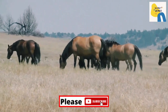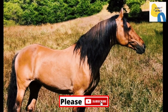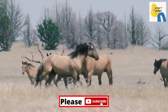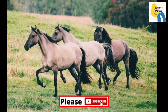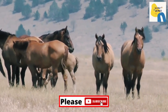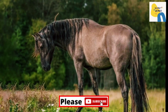Discovery of the Kiger Mustang was the result of a BLM Mustang roundup in the Beatty's Butte area in Harney County in 1977. During the roundup, it was noticed that among the horses collected from the area, there was a group with similar color and markings. DNA testing by the University of California showed close relation to the Iberian horses brought to the Americas by the Spanish in the 17th century. These distinct horses were separated from the other horses, and the BLM placed two groups in separate areas of Steens Mountain to preserve the breed.